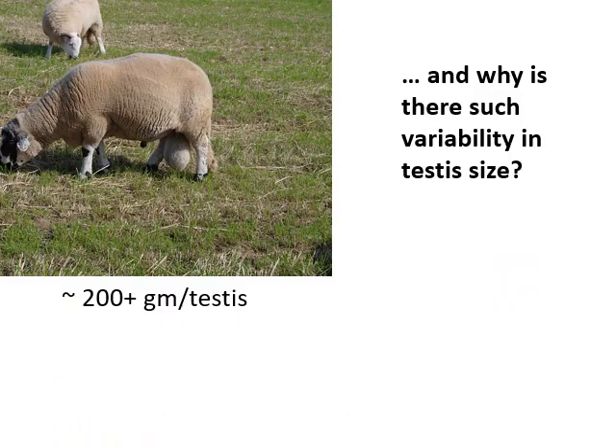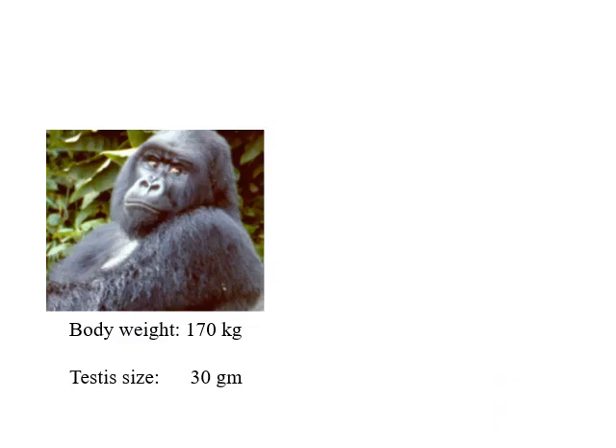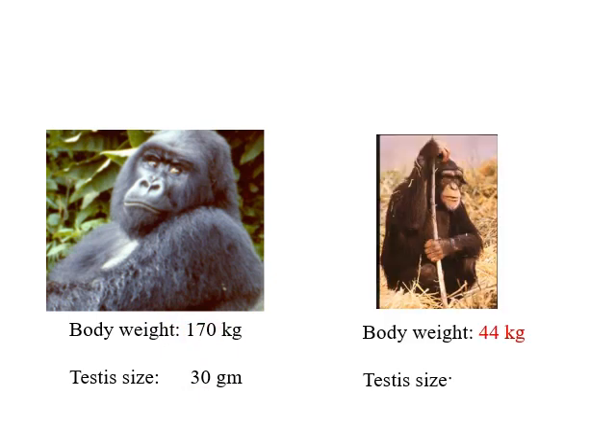Why is there such variability in the size of the testes between species? Here's a ram with testes each weighing 200 grams or more. Humans: 20 grams — even though human body size is bigger. Variations in testes size occur even between closely related species. Here's a mountain gorilla — body weight 170 kilos, testes weight 30 grams. Chimps: body weight 44 kilos — what's their testes size? Bigger? Four times bigger. Why?